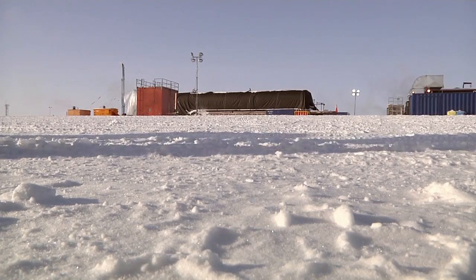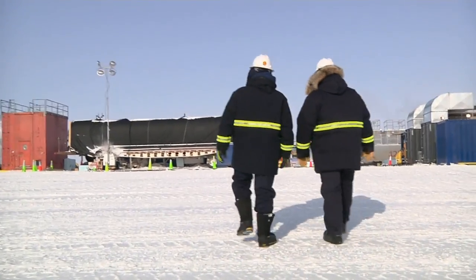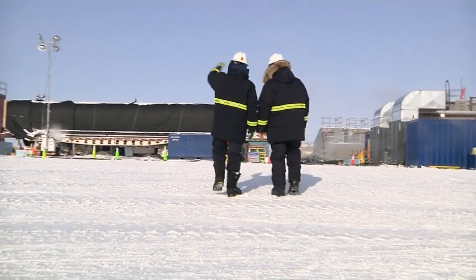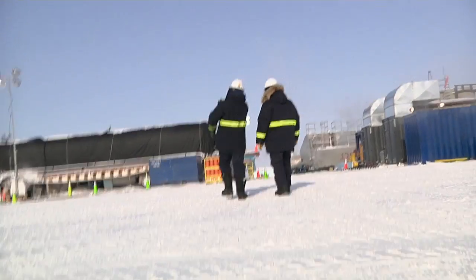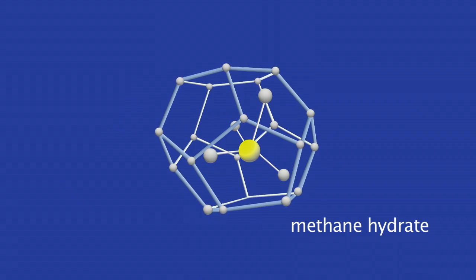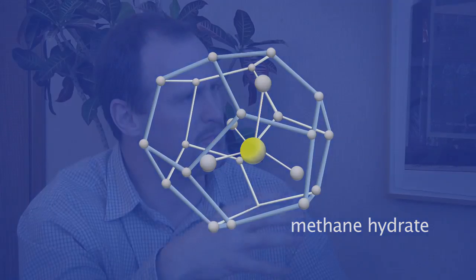Approximately a half mile beneath their feet, under a thick layer of permafrost, lies a layer of methane-hydrate-rich sandstone. It's an area where natural gas is trapped within a crystal structure of water, forming a solid similar to ice. Methane hydrates are basically a solid lattice of ice in which the cavities are filled with a host gas — in most cases, that being methane.